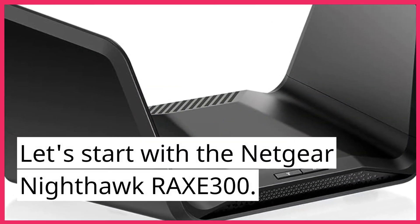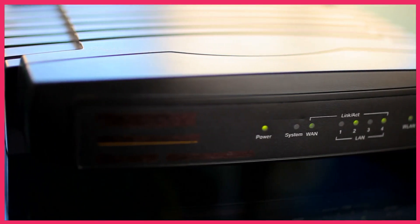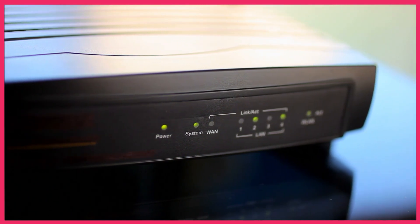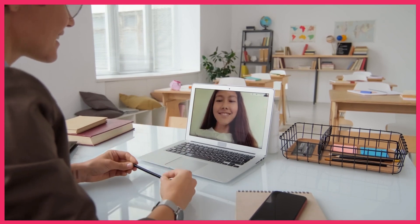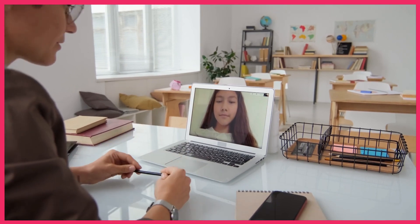Let's start with the Netgear Nighthawk RAXE300. This router is all about performance, offering lightning-fast wired connections and providing up to 3,500 square feet of complete Wi-Fi coverage. It features a 10-gig internet port, perfect for high-speed downloads, and is ready for the fastest cable or fiber internet plans.